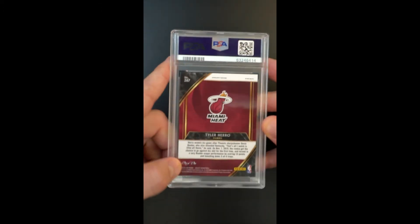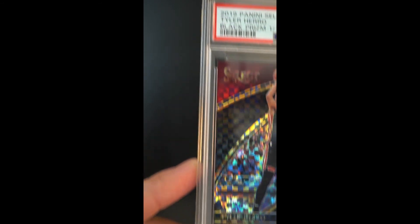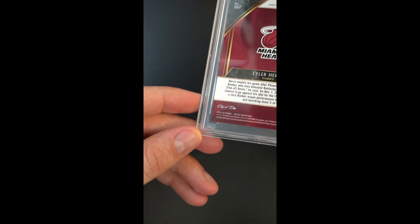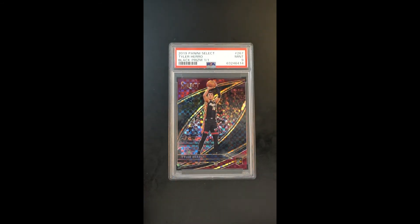You can see the one-on-one stamping here. Full bleed attributes all throughout. Really a tough card to try to get in high grade, just from a design standpoint. The fact that it received a mint nine makes it all the more lofty. Just beautiful and impressive. So soup to nuts, there you have it — it's the only one in the world.